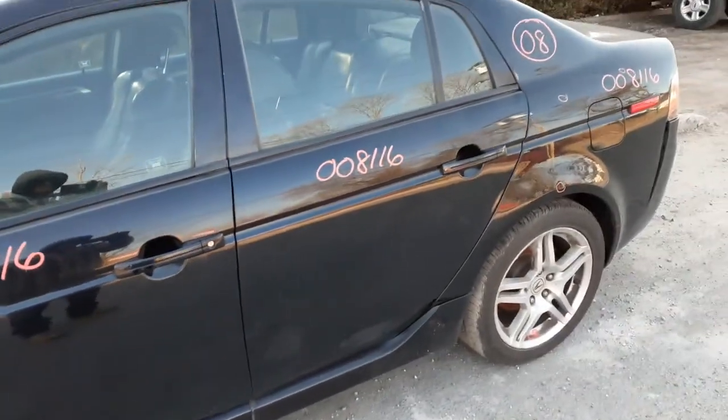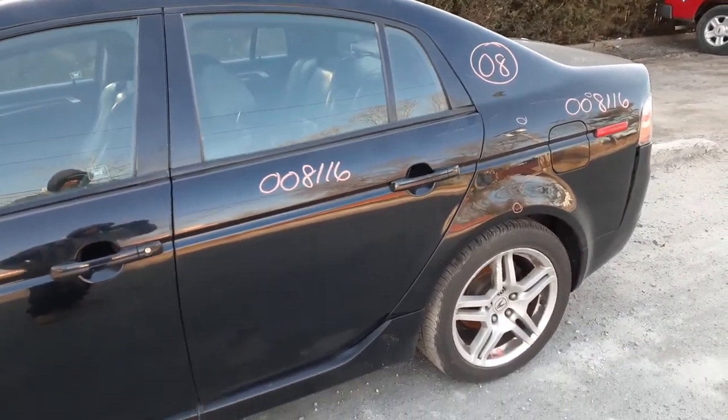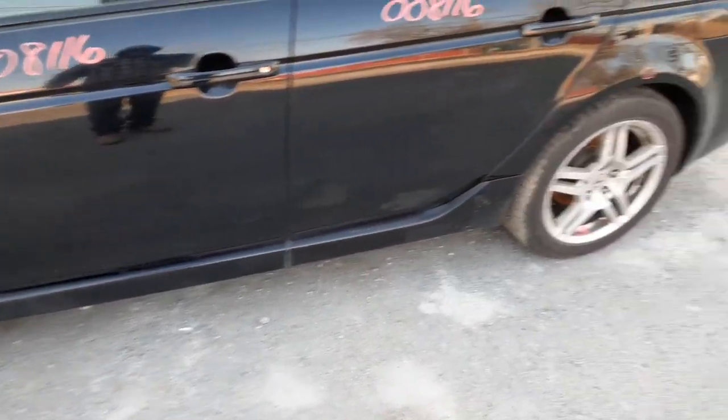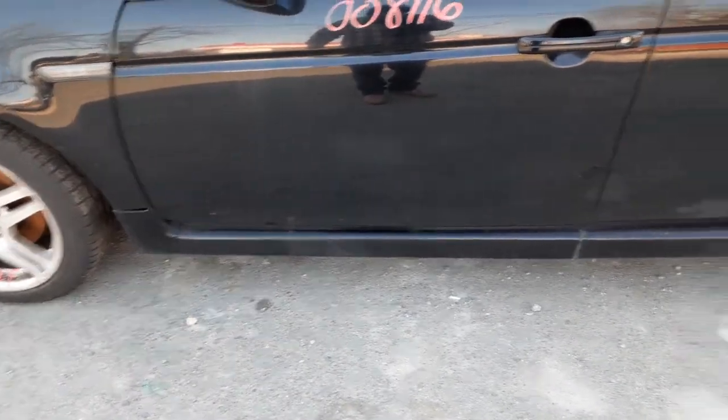Got a left rear door with power window and power locks. You do have the molding down on the bottom — the rocker panel molding, whatever you want to call it — it's two parts.